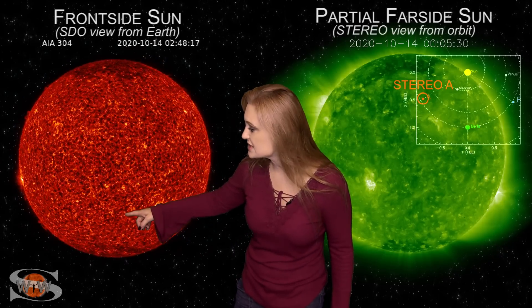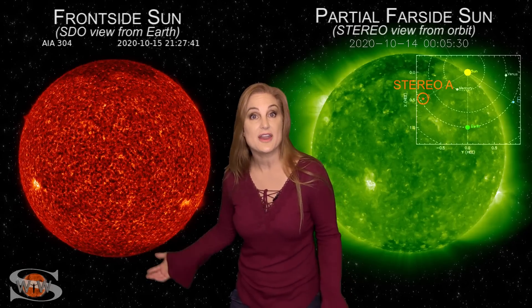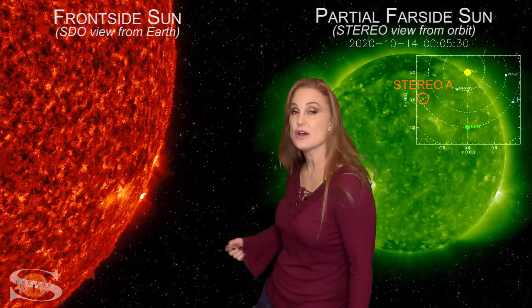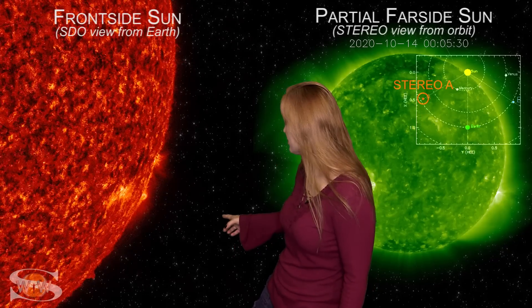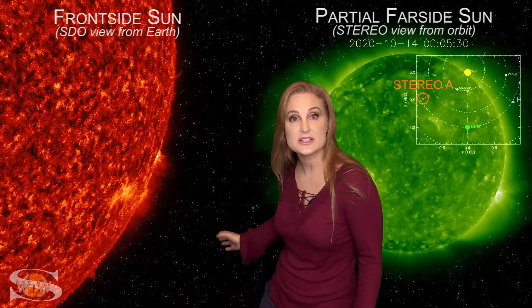On top of that, we have region 2776 — this is the second sunspot that is in Earth view — and it's been firing some mini flares. And then, as 2775 rotates off of the west limb in Earth view, that was a beautiful C-class flare. You could see that big fire jet jumping out there.